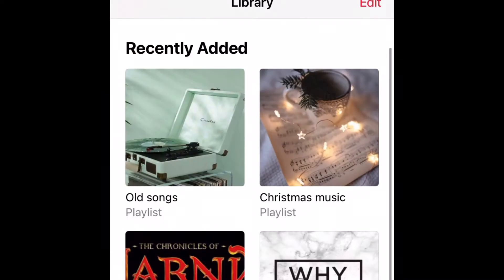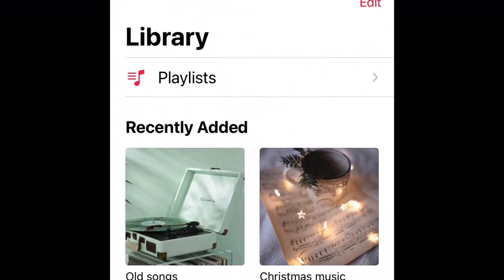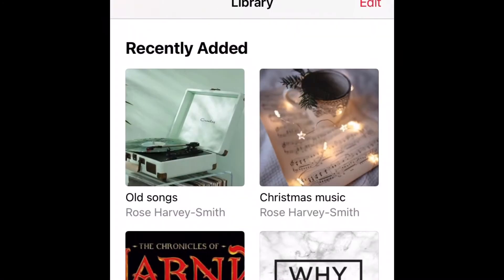Then I have Music. I have all songs, Christmas music, the Narnia soundtrack, and Why Don't We.